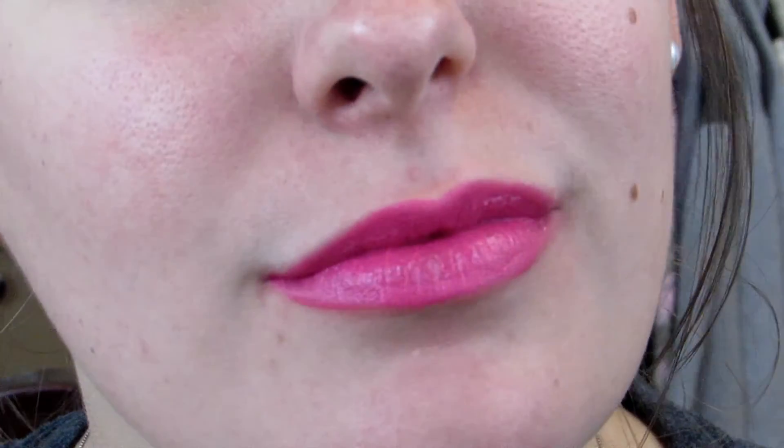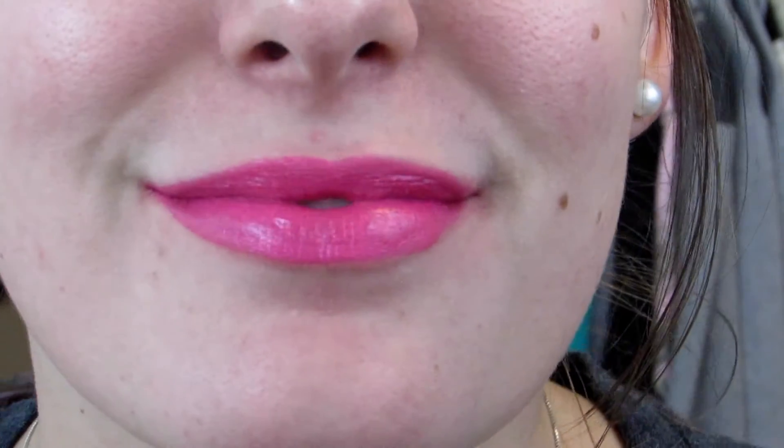The fourth lipstick is a Wet n' Wild and it's in the color 15 Minutes of Flame. It is just a super pretty pinky color. It's like a bright, almost Barbie-like pink and I absolutely love it. Especially for summer on those nights where you want to go out and look super cute and dolled up. This is a really good pink for that — Wet n' Wild's 15 Minutes of Flame.